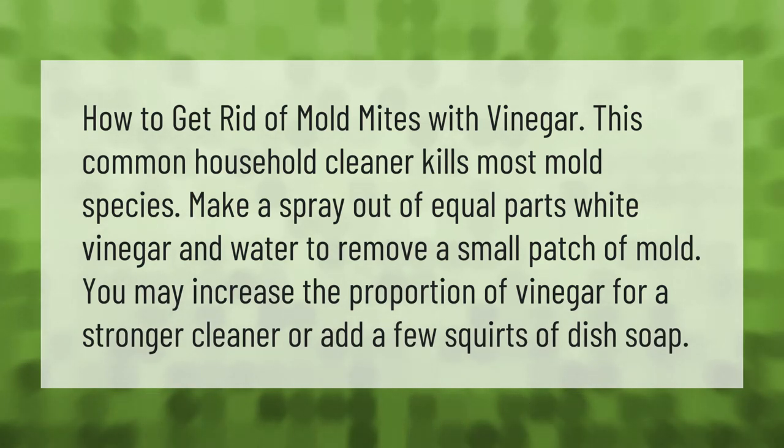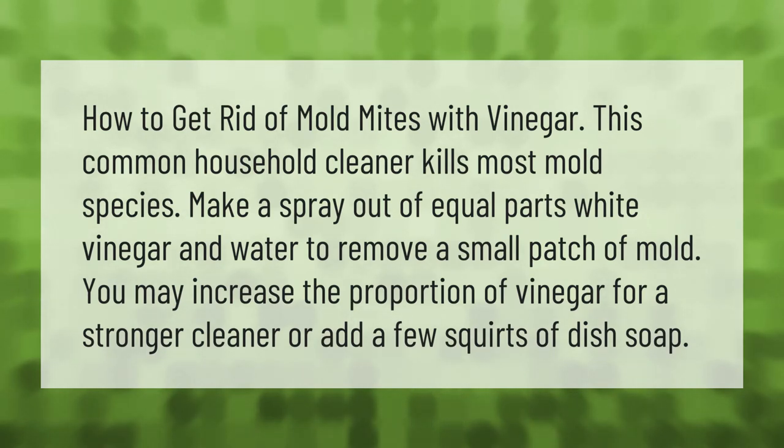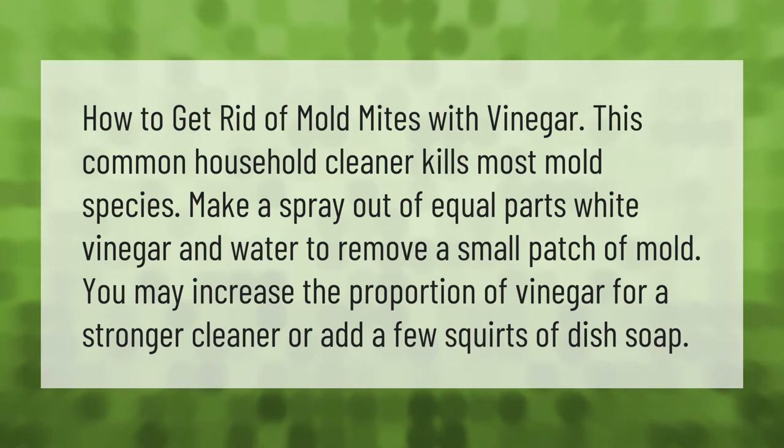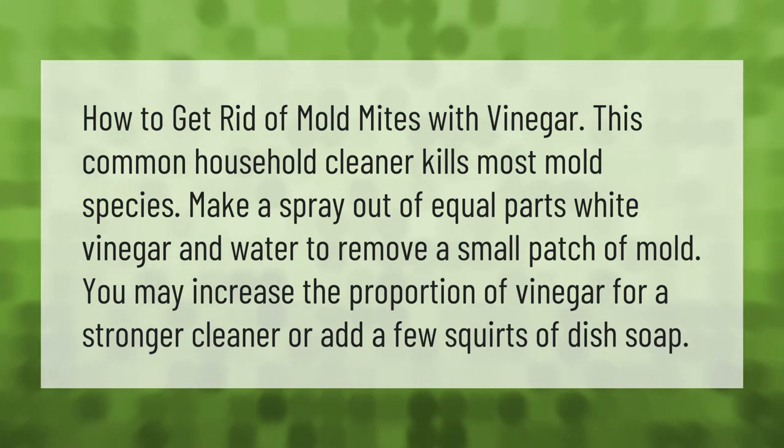To get rid of mold mites with vinegar, make a spray out of equal parts white vinegar and water to remove a small patch of mold. You may increase the proportion of vinegar for a stronger cleaner, or add a few squirts of dish soap.